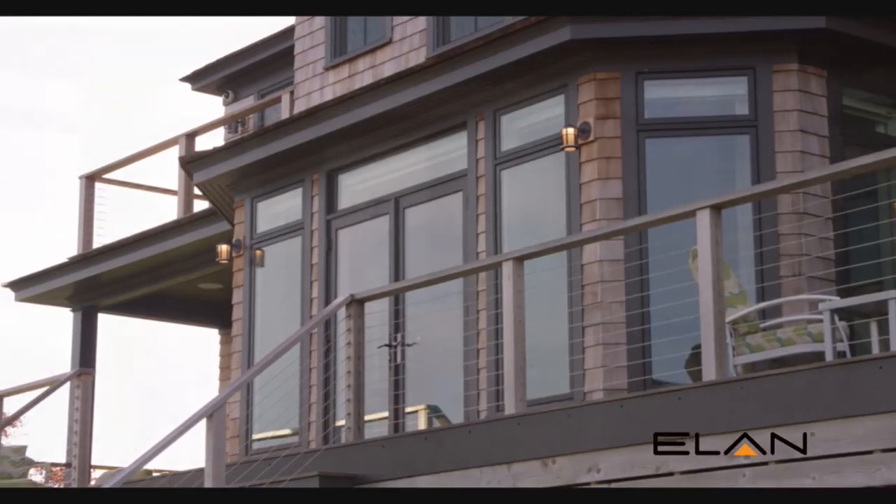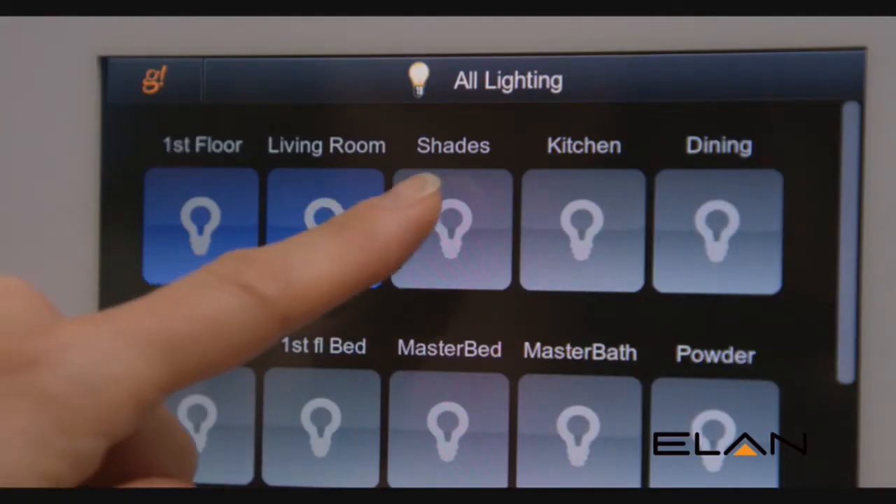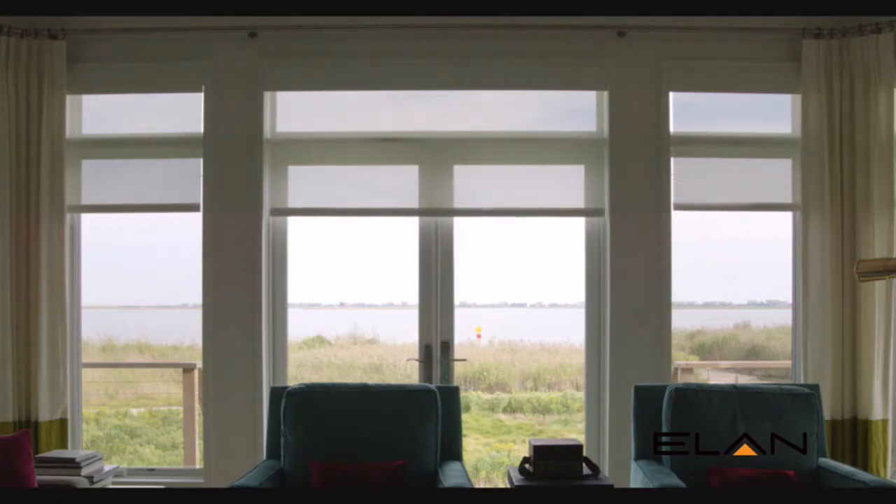We have a lot of south and east-facing glass, but if you have south and east-facing glass, you have the potential for solar heat gain. We needed to counteract that solar heat gain because we didn't want to take away the view by closing those walls. So the way we've done that is to add motorized shades.